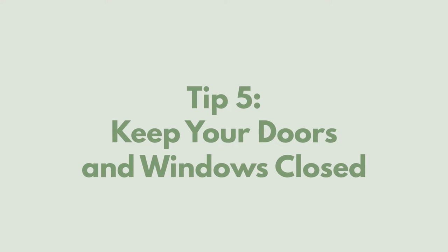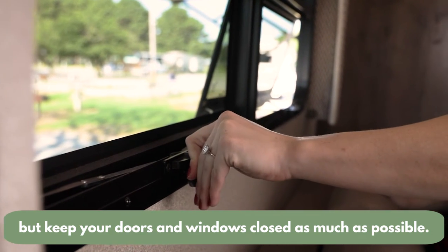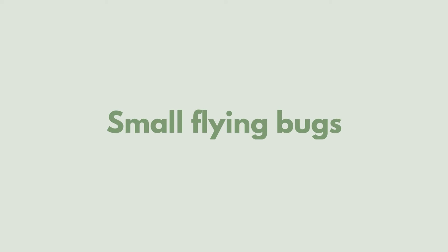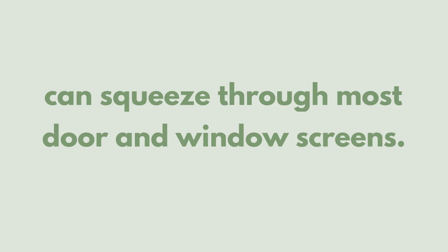Keep your doors and windows closed. It's obvious and not always easy to do, but keep your doors and windows closed as much as possible. Also remember that small flying bugs like gnats and no-see-ums can squeeze through most door and window screens too.